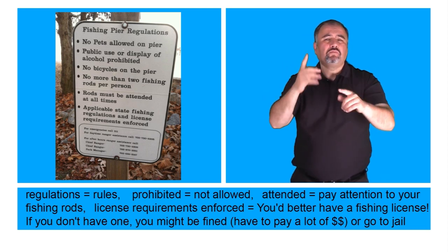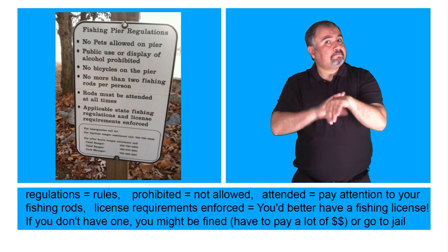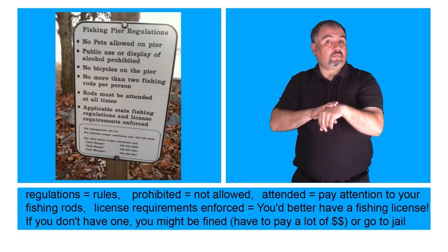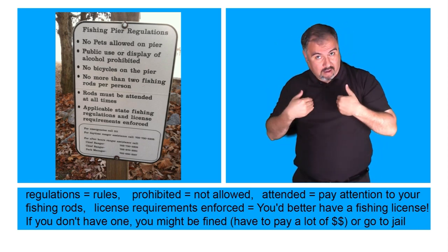Regulations mean rules. Prohibited means not allowed. Attended means pay attention to your fishing rods. License requirements enforced means you'd better have a fishing license. If you don't have one, you might be fined and have to pay a lot of money or go to jail.